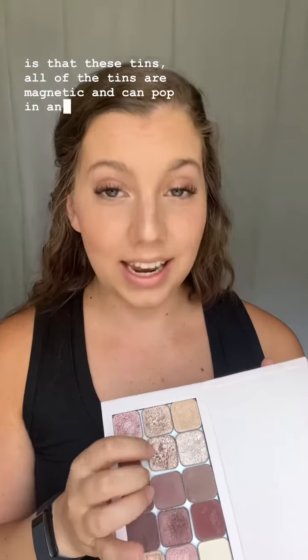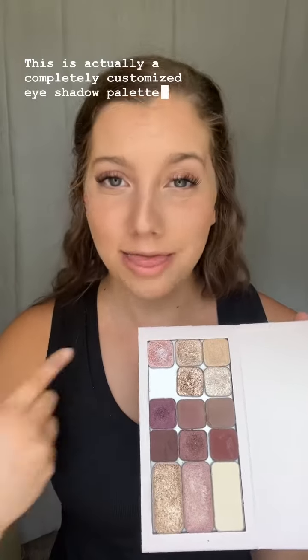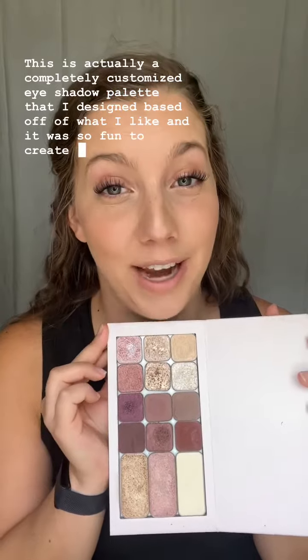Eyeshadows are eyeshadows, but what I want to show you is that these tins — all of the tins — are magnetic and can pop in and out of your palette like so. This is actually a completely customized eyeshadow palette that I designed based off of what I like, and it was so fun to create it.